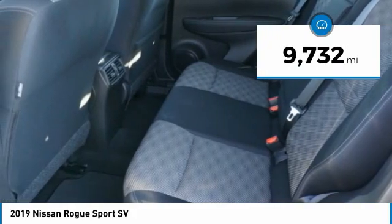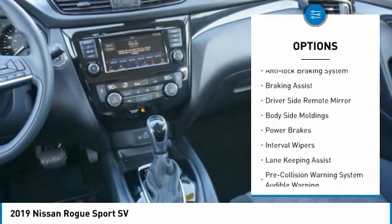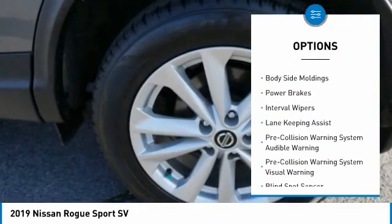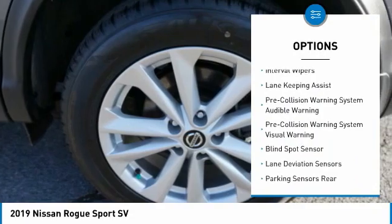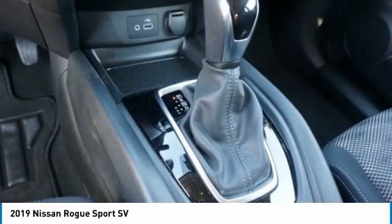Here are some of this vehicle's great options: alloy wheels, roof rails, traction control, stability control, anti-lock braking system, braking assist, driver side remote mirror, body side moldings, power brakes, and interval wipers.